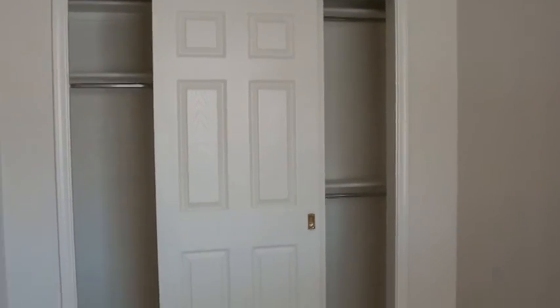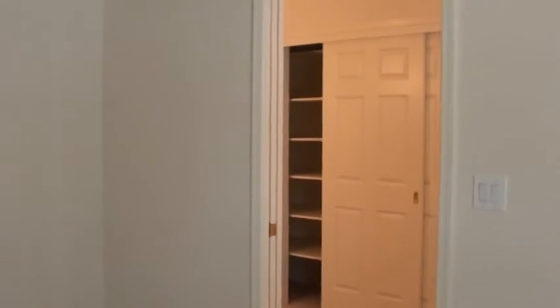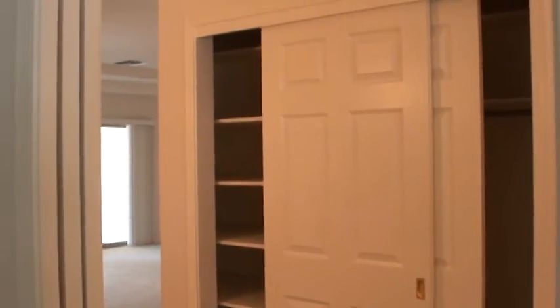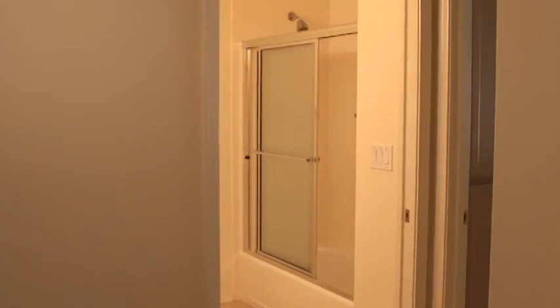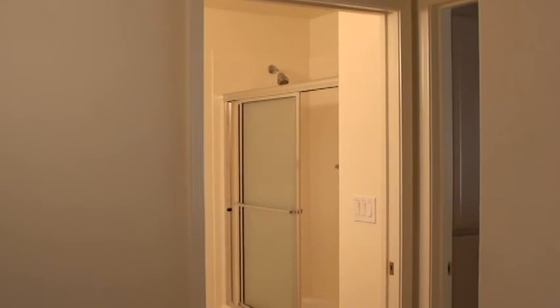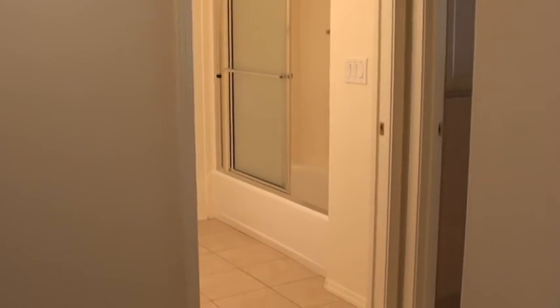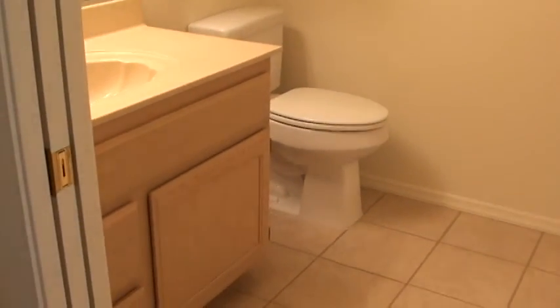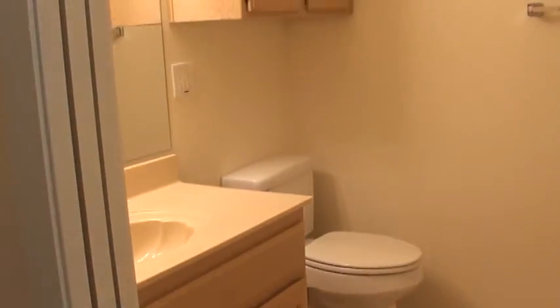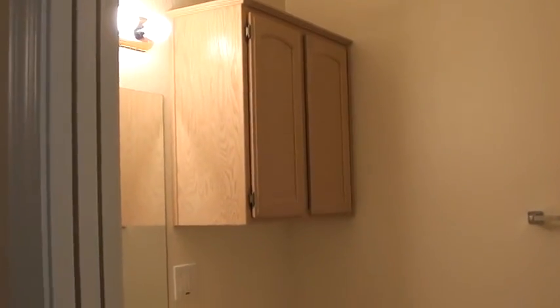Your nice double closet with six-panel doors. We do have a front coat closet here — this large double closet serves as a coat closet and the linen closet for the guest bathroom, which is in and around the corner here. The guest bath has a full-size shower and tub, nice tile floor, a higher vanity, high-rise stool, a cabinet above the stool, as well as a medicine cabinet.